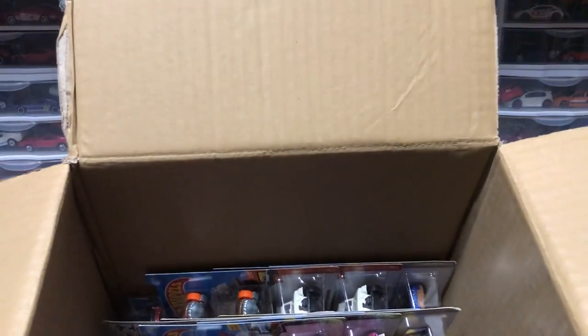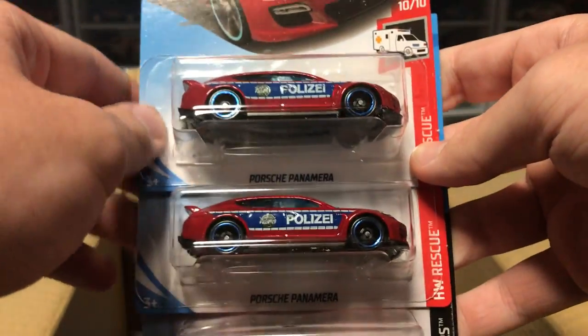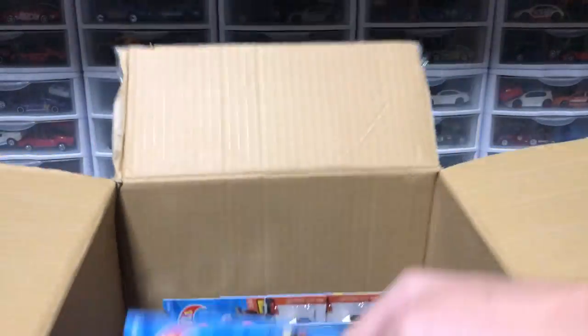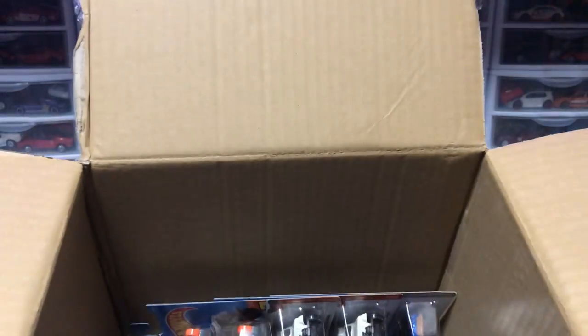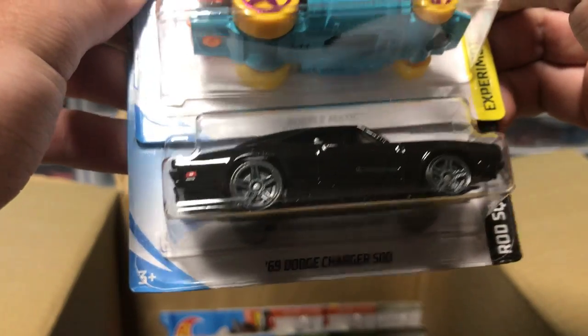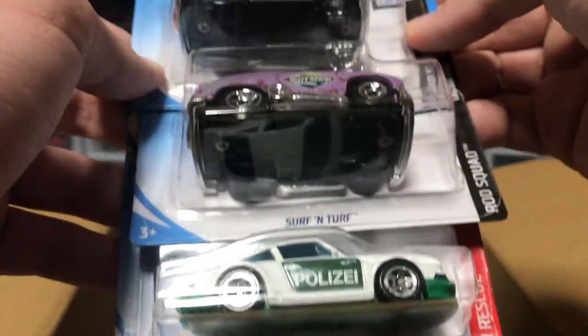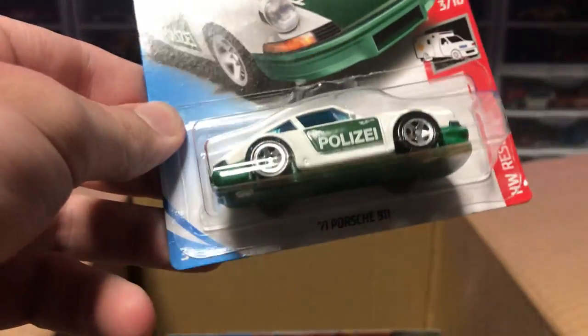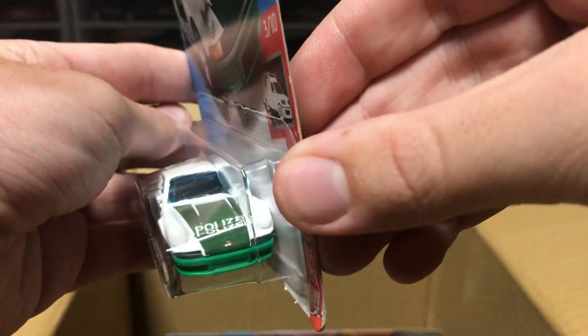Let's go down to the next layer. We've got some duplicates from last time: a Porsche Panamera in red and a Corvette C7 convertible. Next up, some more duplicates — Kit Cart and the Indy 500 Oval from last case. We've got Bubble Matic and the Dodge Charger 500 in black. Then we have the Porsche 911 — all duplicates from last case — with the police scheme on it. We've got two Porsche police cars and I've got to say, I am digging it. I love the Porsche paint scheme. Keep it coming, Hot Wheels.